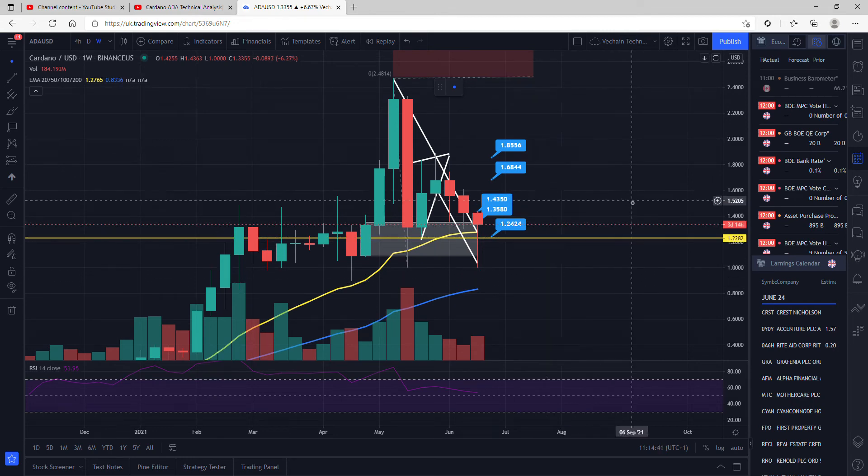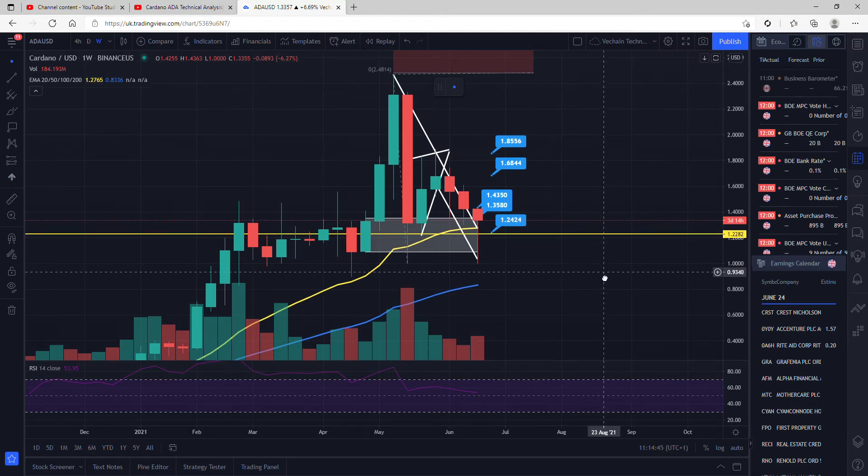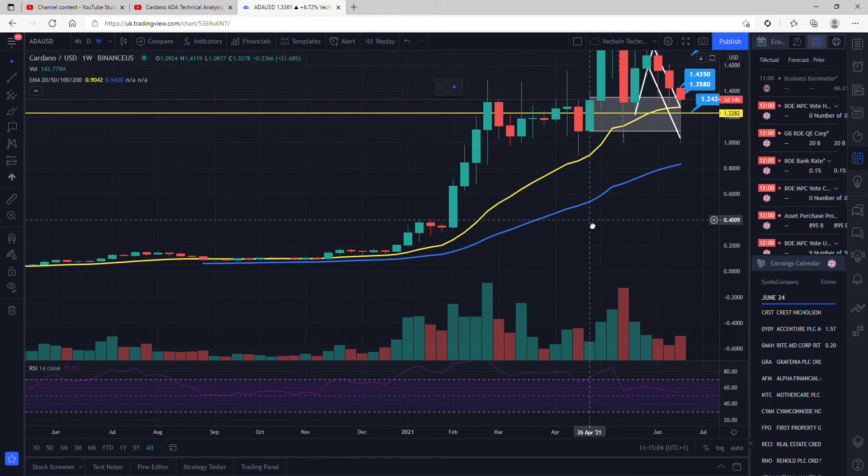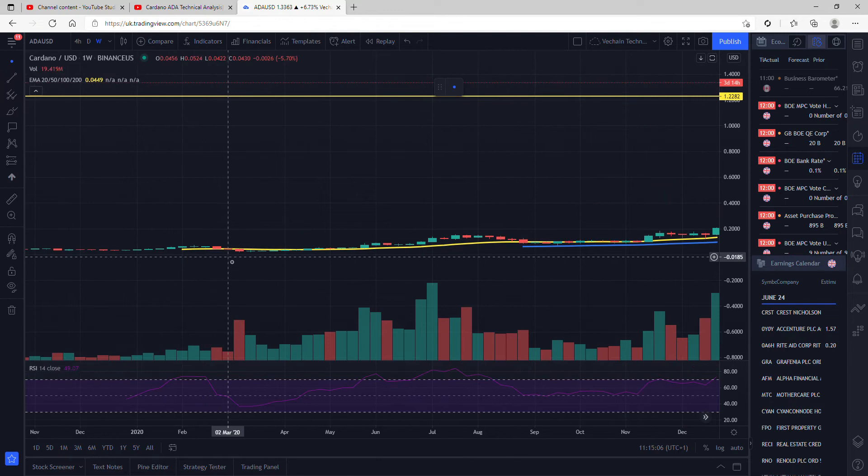On the weekly time frame for the ADA coin, at the moment we are actually still making higher lows, which is brilliant. You can see that our low here was actually around $1.31, and we are actually trending around $1.35 at the moment. So that's very good for ADA. We do want to close above this 20 EMA on the weekly time frame for continuation — this isn't something that we've fallen below since all the way back in March 2020, when we temporarily fell below.